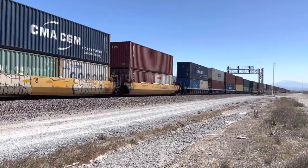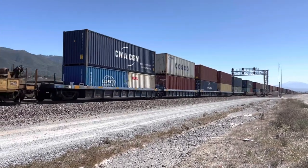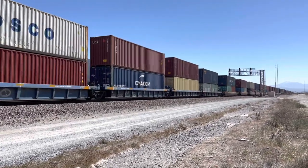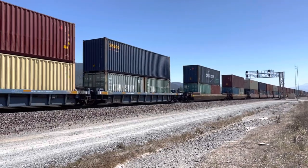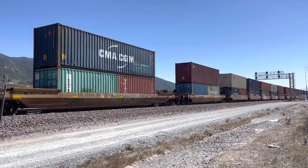I think they told this train, this tie-down, that he can go after this one. Might have been a different train. This looks like it's just a stack train. I told that guy I think he can go after the Z9 train.